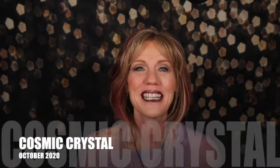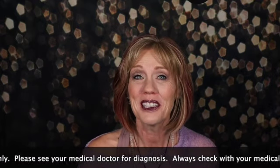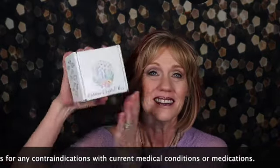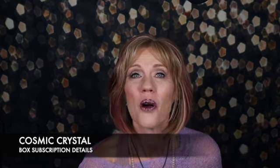Hi y'all, it's Karma here. I hope you're having a fantastic day and I look forward to spending a little bit of time with you. Today we're going to be opening the Cosmic Crystal Box and Zuzu does such a great job of this box and I always look forward to opening it up. Remember, subscription information and any discounts will all be in the video description below.